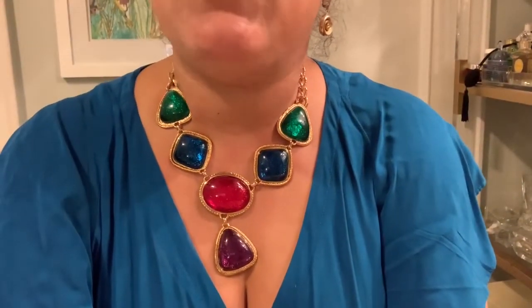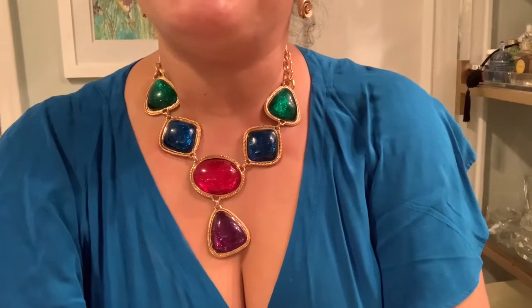This necklace is also a recent acquisition. Many of you might be familiar with it — it's from Kenneth J. Lane for Avon. I actually bought this for seven dollars, and there were two for sale so I bought both of them. They go for about a hundred dollars, and I was looking to buy this particular piece, so when I got to see it at the thrift store I was ecstatic.